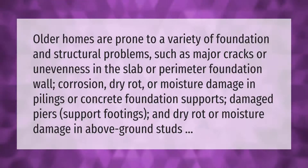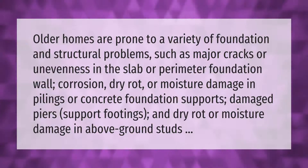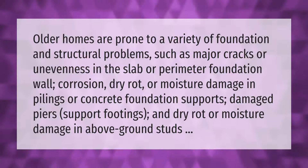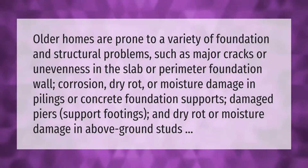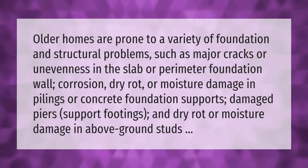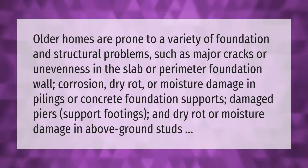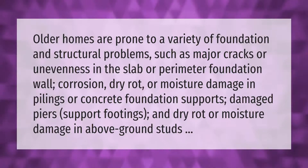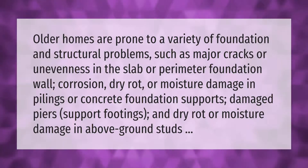Older homes are prone to a variety of foundation and structural problems, such as major cracks or unevenness in the slab or perimeter foundation wall, corrosion, dry rot, or moisture damage in pilings or concrete foundation supports, damaged piers, support footings, and dry rot or moisture damage in above-ground studs.